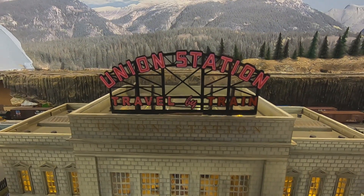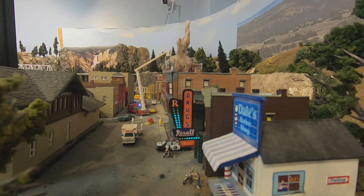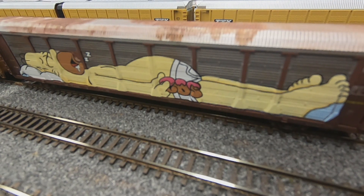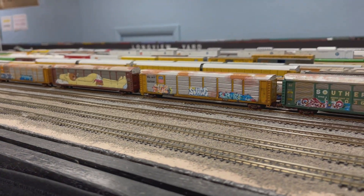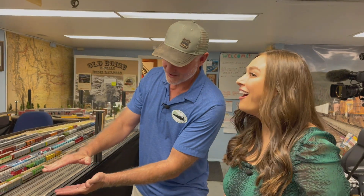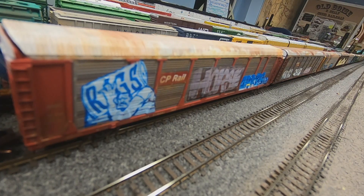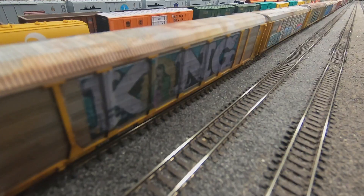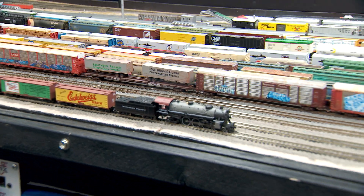The meticulous attention to detail the club takes to ensure their displays correctly mirror what they're modeled after is very impressive. One of our club members, Darryl Sterling, goes to the Nampa train yard and takes pictures with his cell phone of the actual graffiti on the real trains. Then he puts those files on the computer, uses Adobe Photoshop to shrink them down to 1/60th scale, prints out little decals, applies them to the cars, and weathers all the cars to make them look old. So it's real graffiti that looks like real train cars that have actually gone through the Boise-Nampa area.